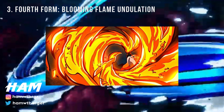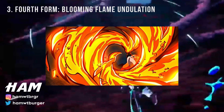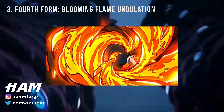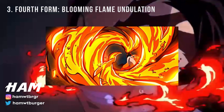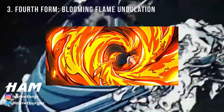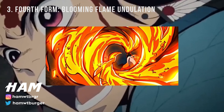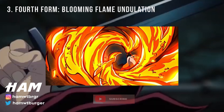Certain moves in a breathing style end up being incredibly useful due to the impressive degree of their usefulness in battle. This applies to Blooming Flame Undulation, which allows Flame Breathing users to mount both a great attack and defense at the same time due to the practical nature of this technique. The user spins his blade around in a circular motion at rapid speeds. It allows users to block and deflect projectiles when at long range, and is particularly devastating in close range against a group of demons. If this technique is carried out to the letter, multiple enemies could easily be beheaded.